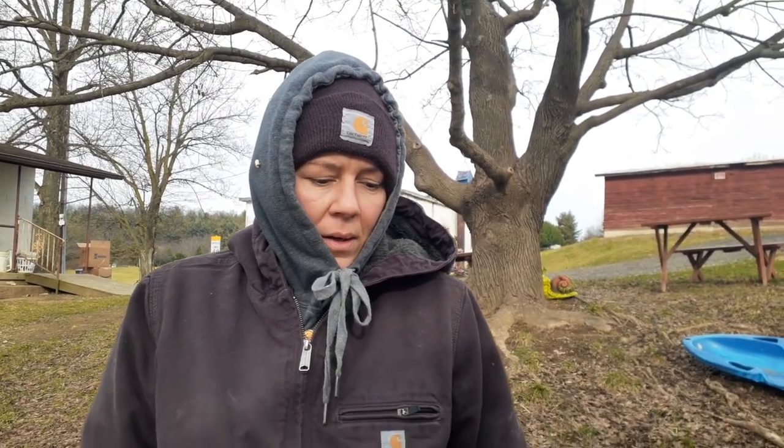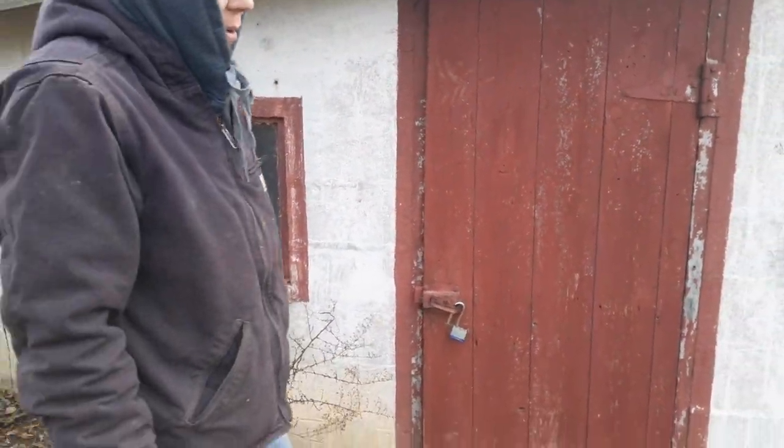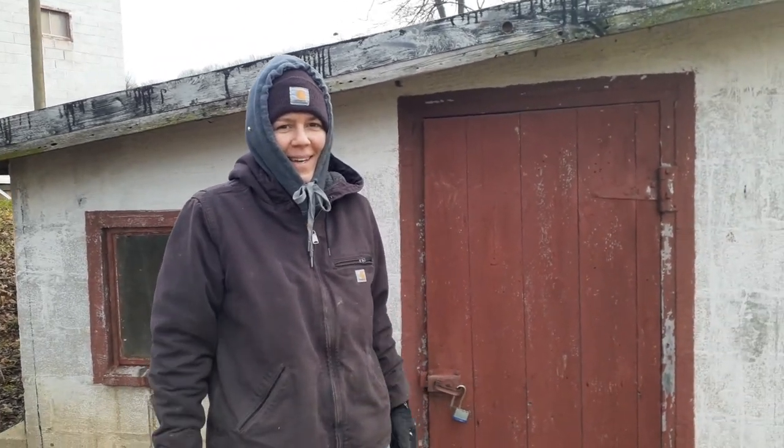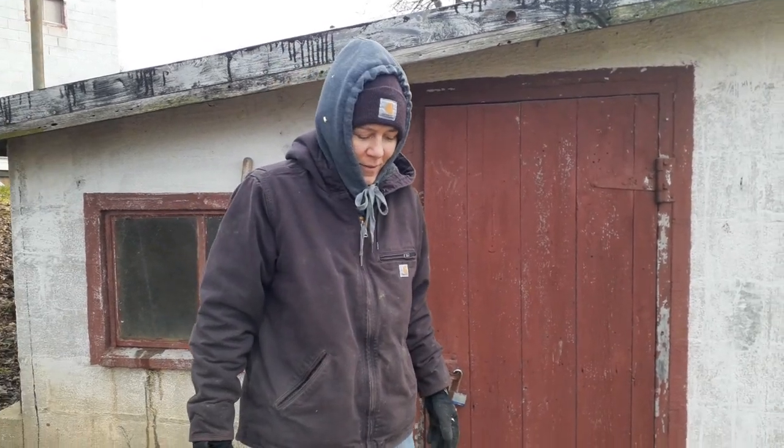Good morning everyone! This morning I wanted to show you how much feed we go through this time of year, which is just a fraction of what we normally go through. Typically this time of year we use about one-third less feed than we do in the summer when we have a lot of meat birds and additional animals like turkeys, guineas, and ducks. We literally go through tons of feed monthly.